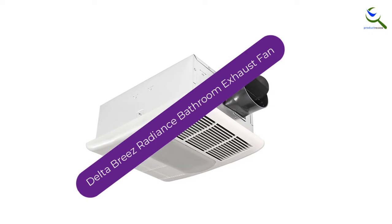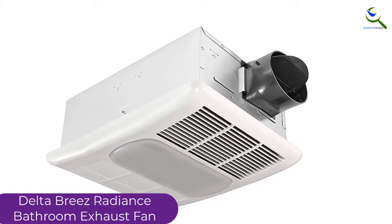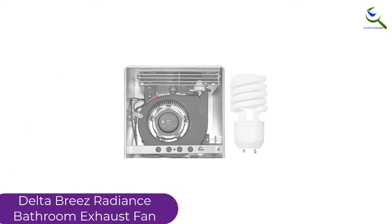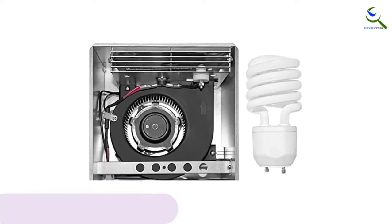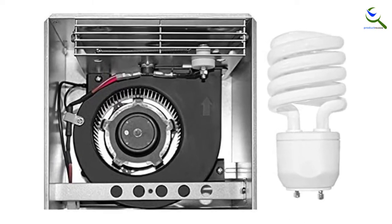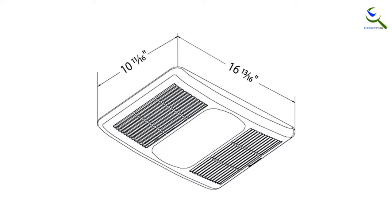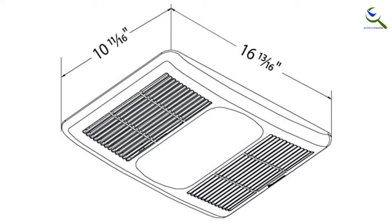At number 2, we have the Delta Breeze Radiance Bathroom Exhaust Fan. Delta Breeze provides high-quality and top-performing ventilation fans for bathrooms of different sizes, levels of airflow, and features. It is built to monitor and decrease the moisture in your house to increase the quality of indoor air and reduce the risk of health problems. All fans of Delta Breeze are quiet as a breeze and Energy Star eligible, meaning they have passed the EPA's stringent energy efficiency requirements and lowered greenhouse gas emissions. Low energy usage decreases electricity costs, and lower emissions help protect the atmosphere.